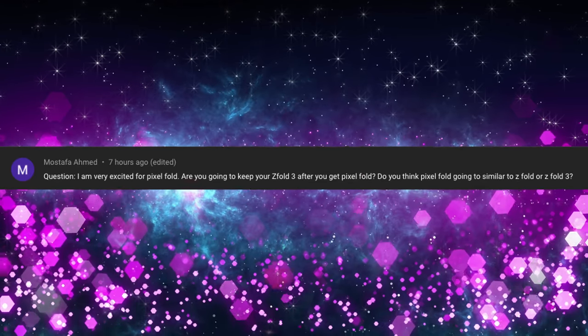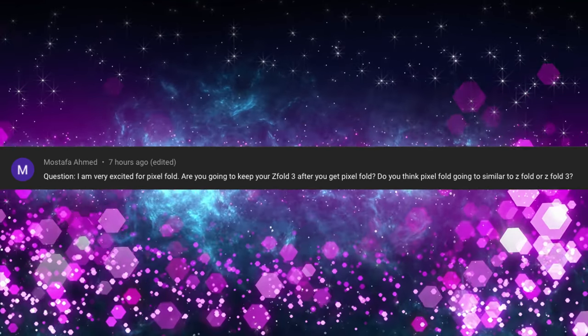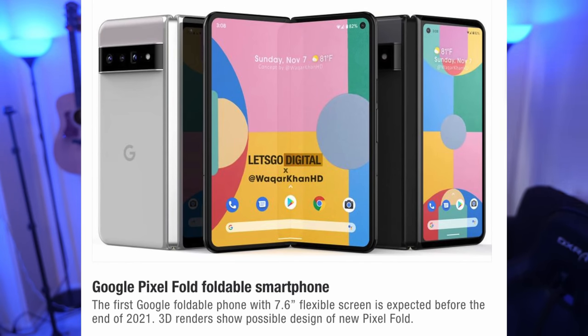Mustafa Ahmed asks: are you going to keep your Z Fold 3 after you get the Pixel Fold, and will the Pixel Fold be similar to the Z Fold 3? I really think it's going to look very close to the Z Fold 2. The price will be lower by a couple hundred bucks versus the Z Fold 3. The overall usage will be slightly different — no S Pen support and probably less customization built into Galaxy phones. The Z Fold 3 didn't excite me as much as the Z Fold 2 because it was more of a lateral design change. So yeah, I'm pretty stoked about the Pixel Fold. That might be the phone that kicks me off the Z Fold 3, or maybe even the Surface Duo 2.